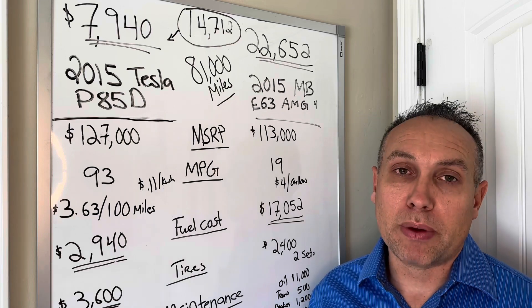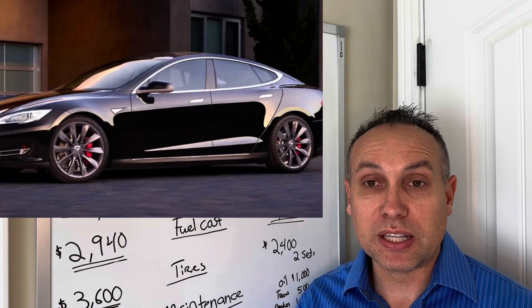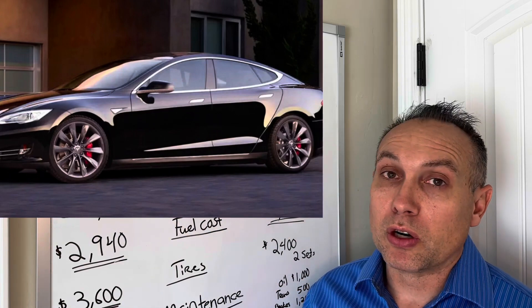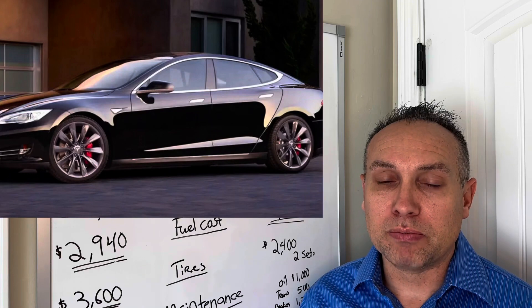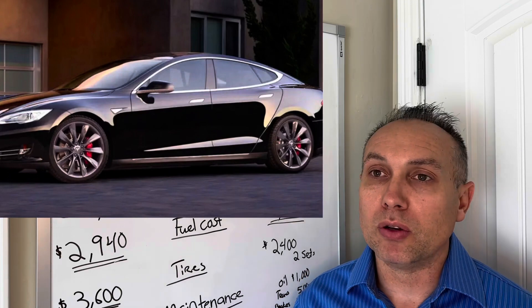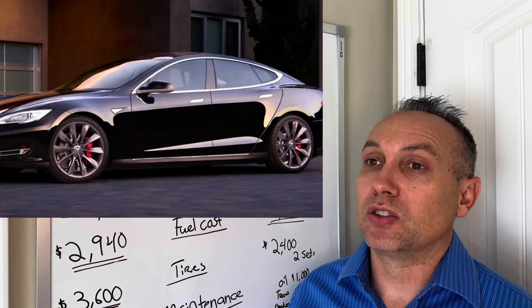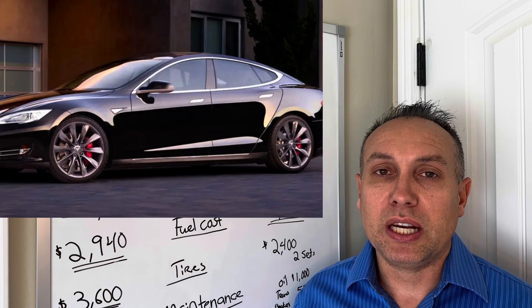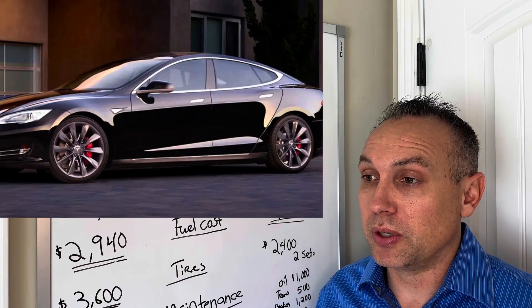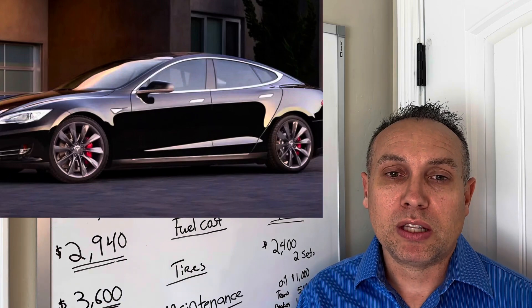I also have free supercharging, which means this car — and eventually my kids who inherit it — can travel around the country for free. The battery warranty expires in June 2023, about seven or eight months away — Tesla has an eight-year battery warranty. The only real mystery is how long the battery will last. If it reaches 300,000 miles on the original battery the savings would be exponential. If it doesn't, we'll cross that bridge when we get there. Thanks for watching — hit the thumbs up, subscribe, and we'll see you in the next one.